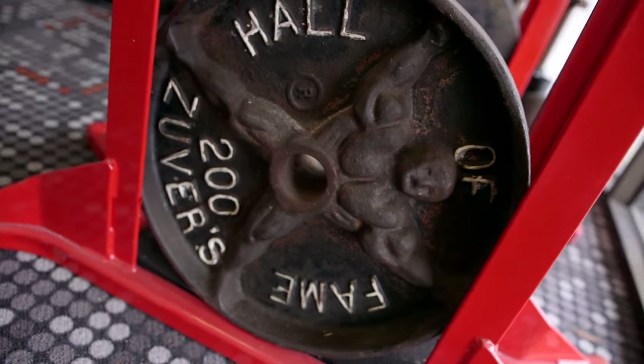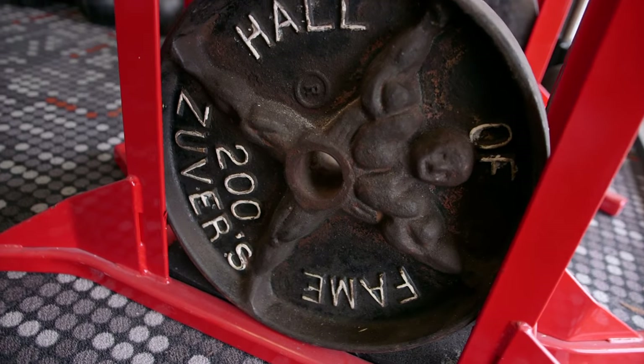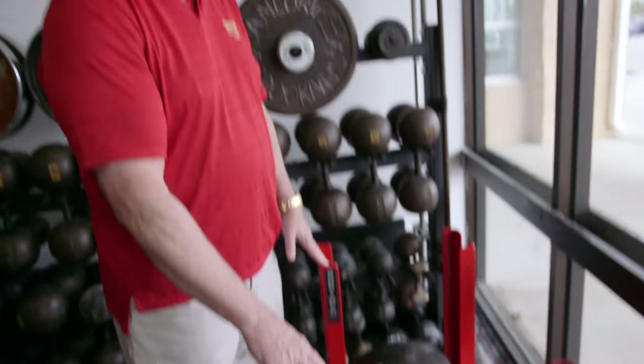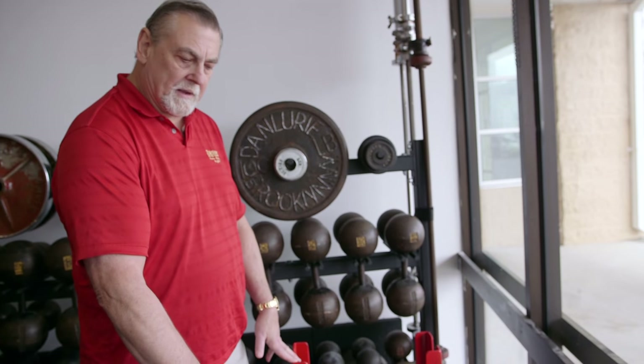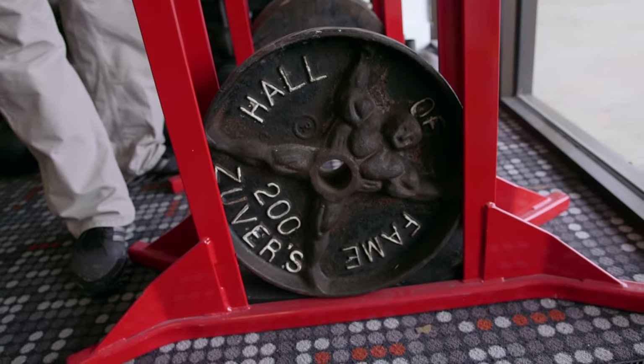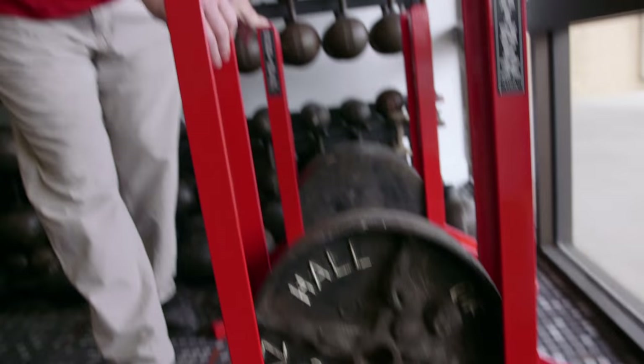We just moved to a new location and we decided, instead of having our historical pieces interwoven with our new weight equipment, we wanted to have some separate rooms so people that did want to come and study could. Here are probably the rarest barbells in the place. These came from the original Zuber's gym in Costa Mesa, California. These plates are the rarest known — they were actually just a ghost story almost that they existed. They saw them in the back of some pictures of the gym.